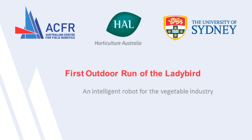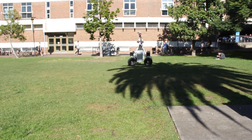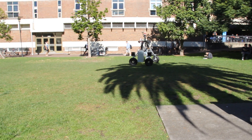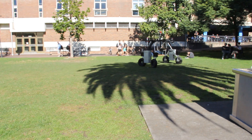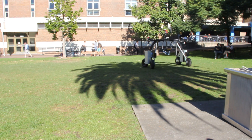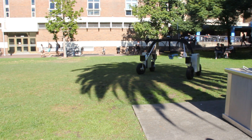This video shows our first outdoor full motion test of the Ladybird, an intelligent robot for the vegetable industry. The platform has independent four wheel steering which makes it very agile. As shown here, it can steer in a similar fashion to a standard car, but with all wheel steering there's no drag, which means no shearing of the soil.